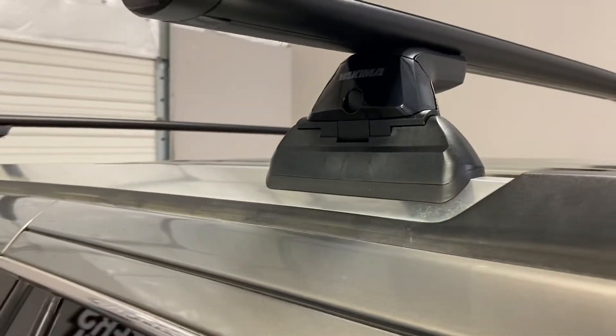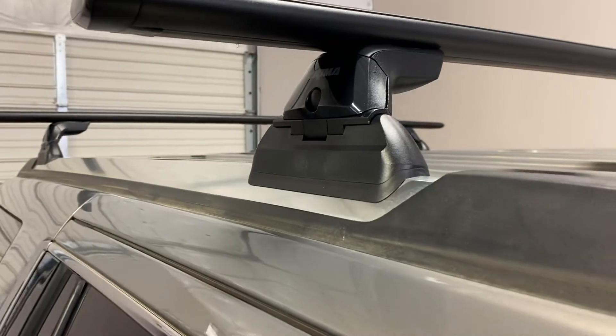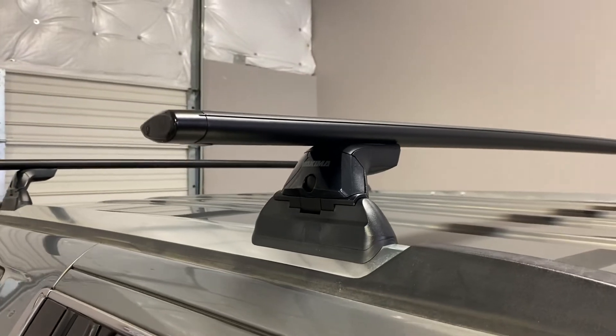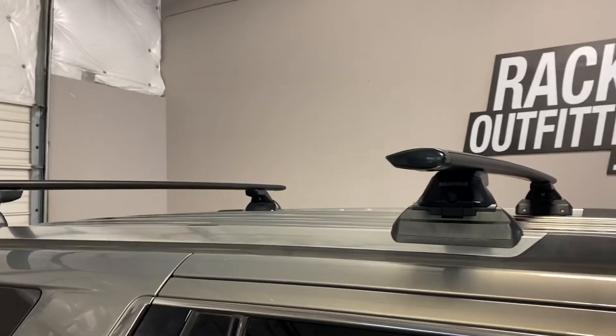The system also includes vehicle-specific landing pads which include the contoured rubber bases and plastic brackets and fasteners to connect to the fixed point connections on the inner edge. This is landing pad 17, which includes a set of four.